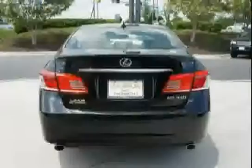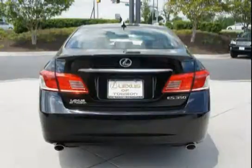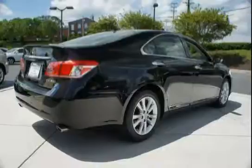It features heated and ventilated front seats, electronic brake force distribution with brake assist incorporated, brake override system, power heated mirrors incorporated with integrated turn signals, puddle lamps, defoggers, and memory.